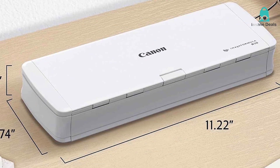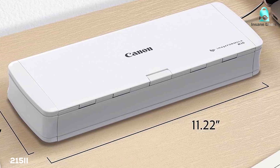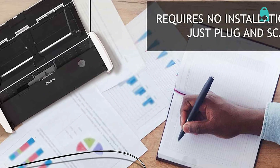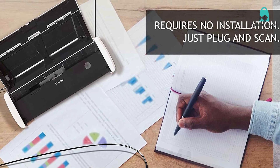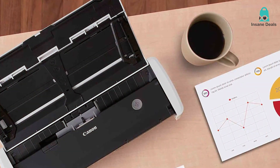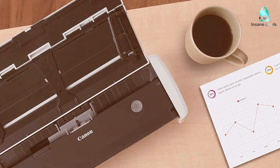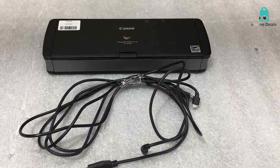Next we have the Canon Image Formula P2152 Portable Document Scanner. If you are always on the go and need a reliable document scanner to keep up with a fast-paced lifestyle, the Canon Image Formula P2152 is the perfect companion. This portable document scanner offers a blend of convenience and quality that's hard to beat. The P2152 is incredibly compact and lightweight, making it easy to carry in a bag or briefcase, whether you are at the office, a coffee shop, or on a business trip.